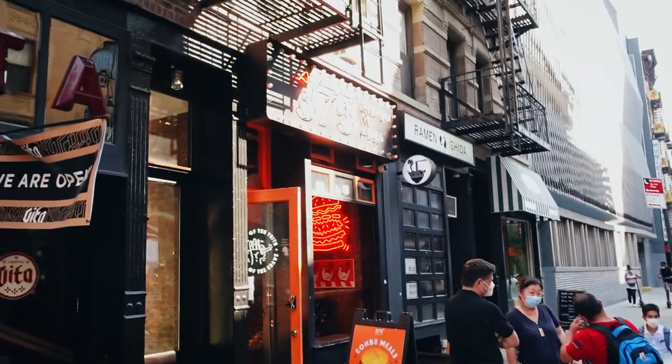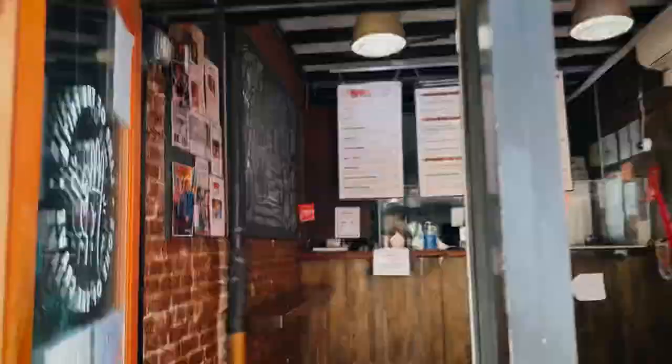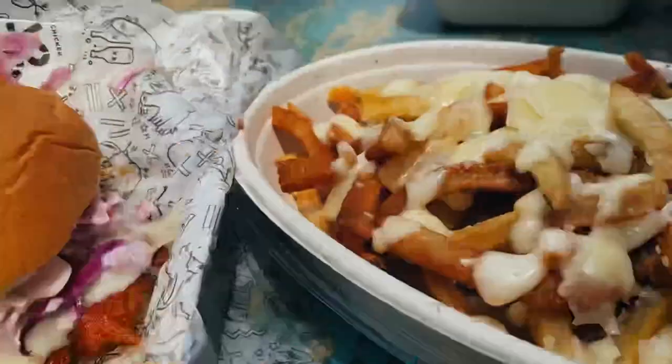So I found this place by accident — it's called 375 Chicken and Fries. It has the best spicy chicken sandwich, so if you're down for a spicy chicken sandwich, this is the place to go. I just got done eating at 375. It's one of the best places that I've had a chicken sandwich from in a long time — spicy chicken sandwich. I might say it has some competition with Chick-fil-A. So if you want one, definitely come down to Lower East Side. You won't regret it.